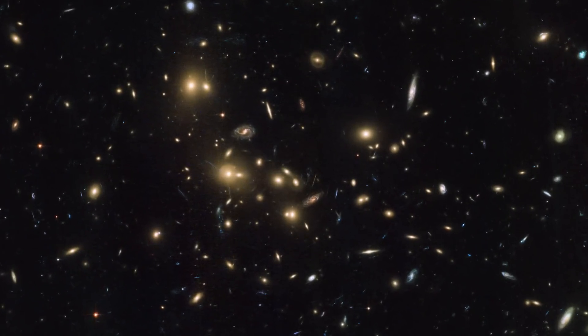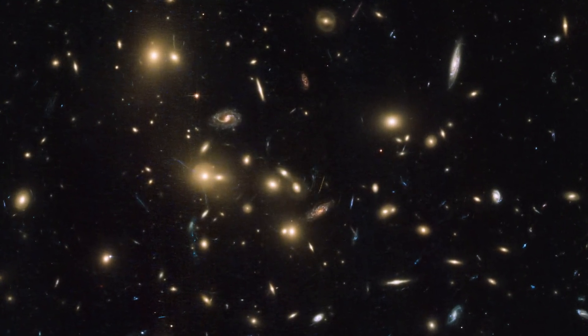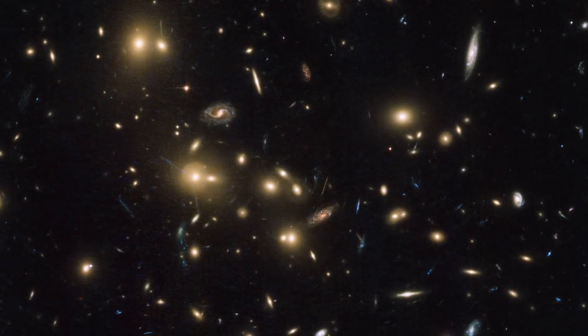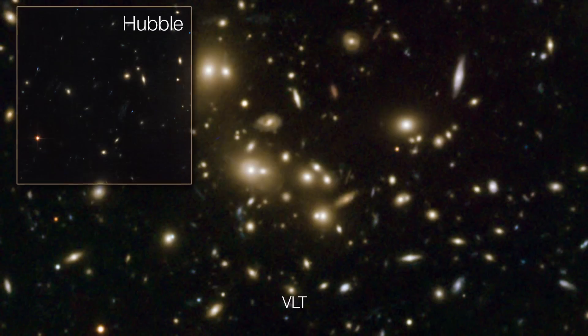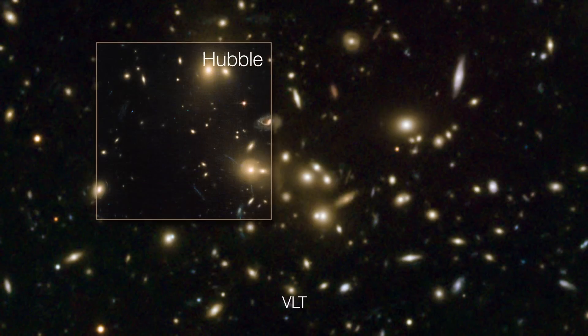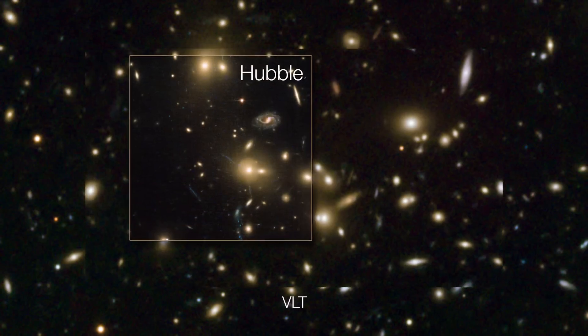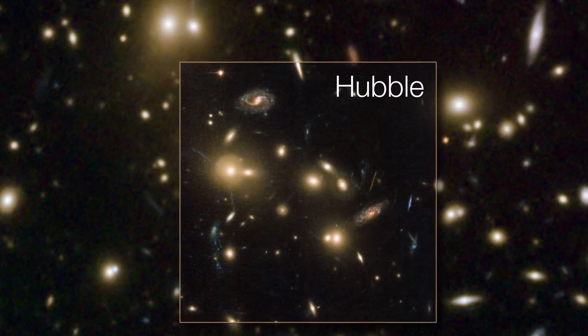The galaxy cluster ABEL 2744, nicknamed Pandora's Cluster, was observed with these two very different eyes. The combined data showed that Pandora's Cluster is in fact not one cluster, but the result of a pile-up of at least four separate galaxy clusters.